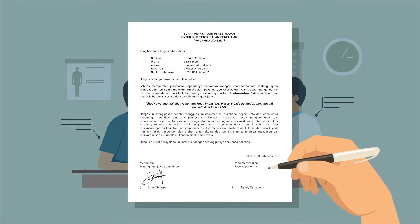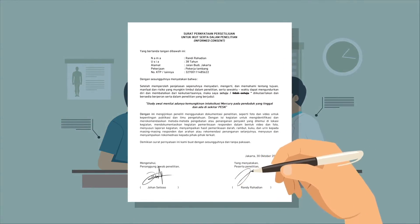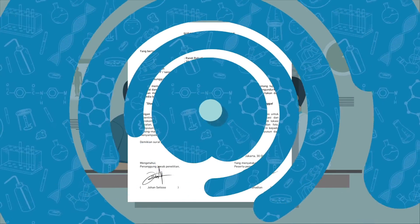Afterwards, the respondent will be approached for approval and signing of informed consent.